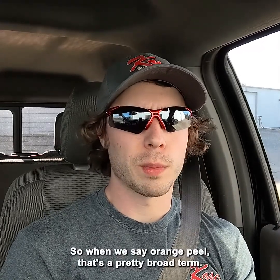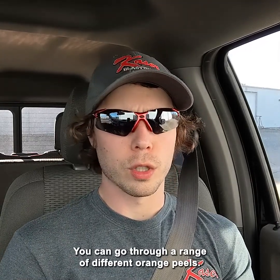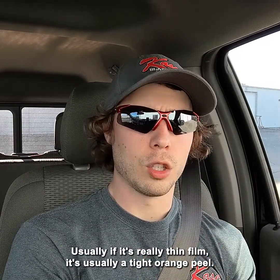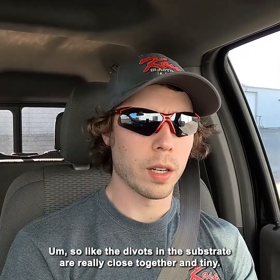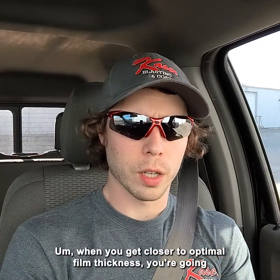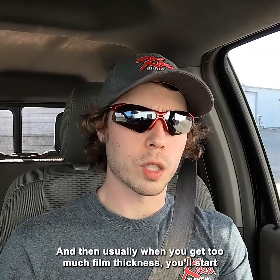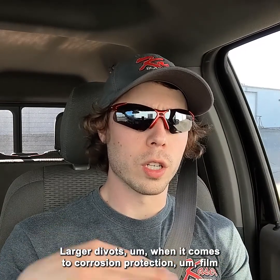Orange peel is a pretty broad term. Depending on how thick the film is, you can go through a range of different orange peels. Usually if it's really thin film, it's a tight orange peel — the divots in the surface are really close together and tiny. When you get closer to optimal film thickness, you're going to have a really smooth finish. When you get too much film thickness, you get orange peel again, usually a wider orange peel with larger divots.